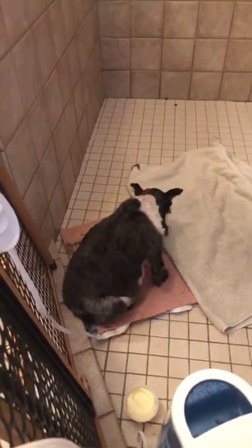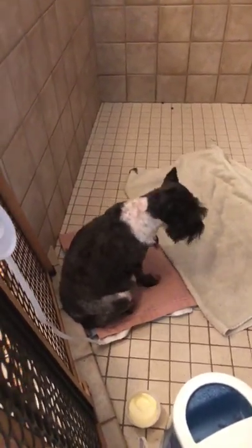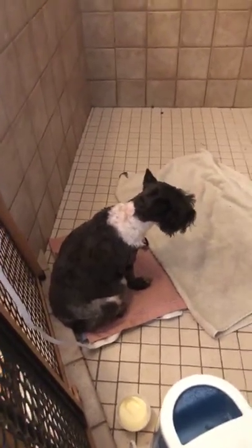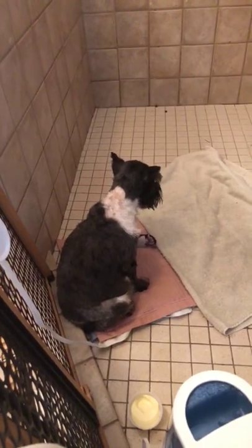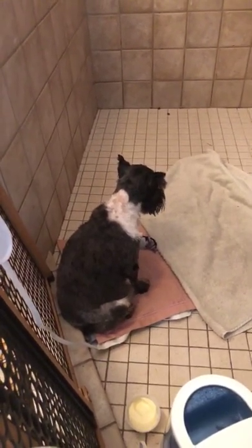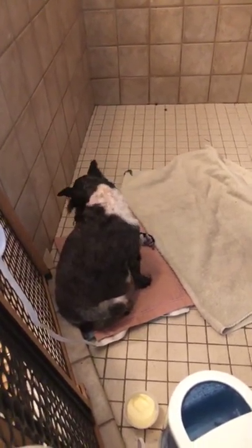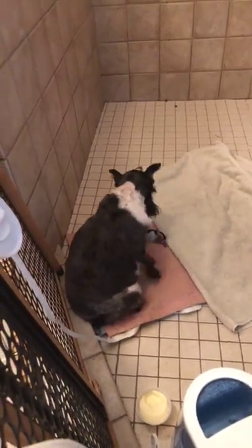We have dew claws removed because when I worked at a vet in college, I saw two different dogs get their dew claws caught on things — it was a horrible, bloody mess and they almost died from blood loss. There have been dogs that have died from blood loss getting their dew claw caught on their crate. So we go ahead and have them removed so that our families never have to worry. It is not painful to them at that point, as it is just cartilage, not bone.